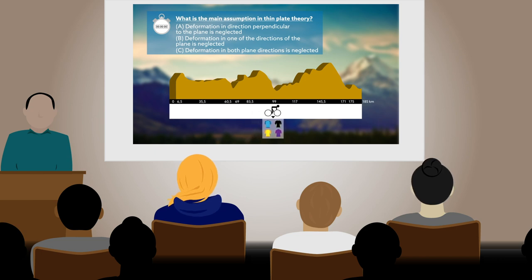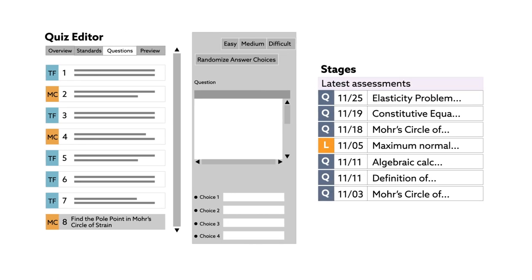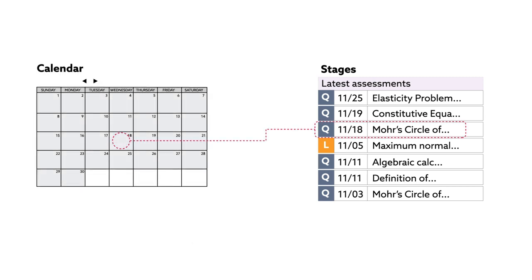It works like this: a teacher prepares lectures and accompanying questions, which are delivered in stages. Each stage corresponds to a different leg of a simulated cyclist race that progresses over the course of a semester.